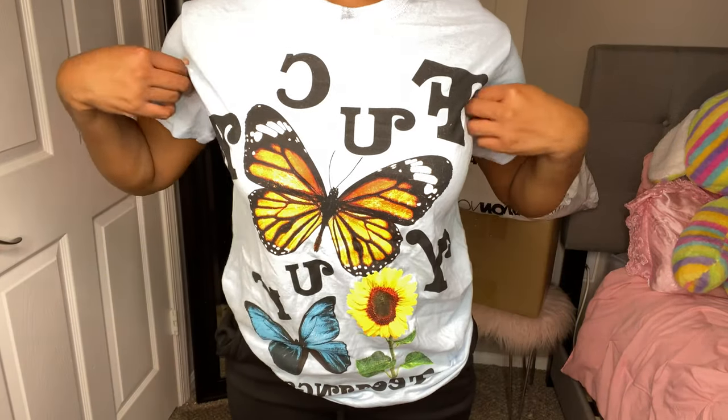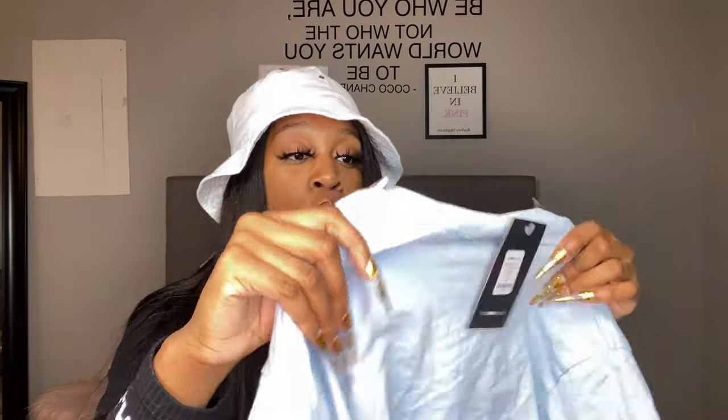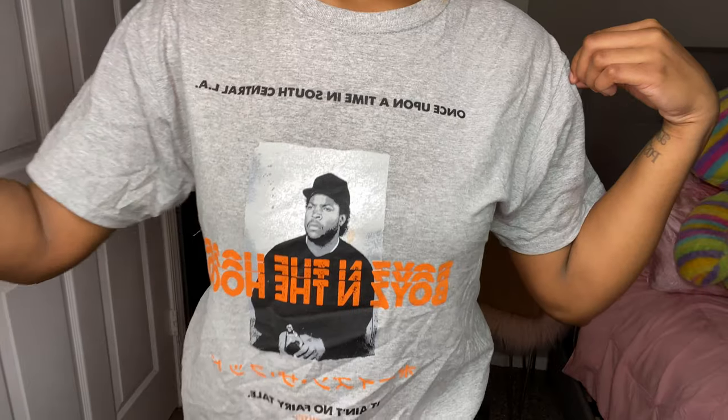The next thing is this baby blue graphic tee with butterflies and flowers all over it. It says 'F your feelings,' and I love that. I got it in a small because it was in the men's section and I wasn't sure how the sizing ran. It fits, so if you wear a medium in women's, get a small in men's.